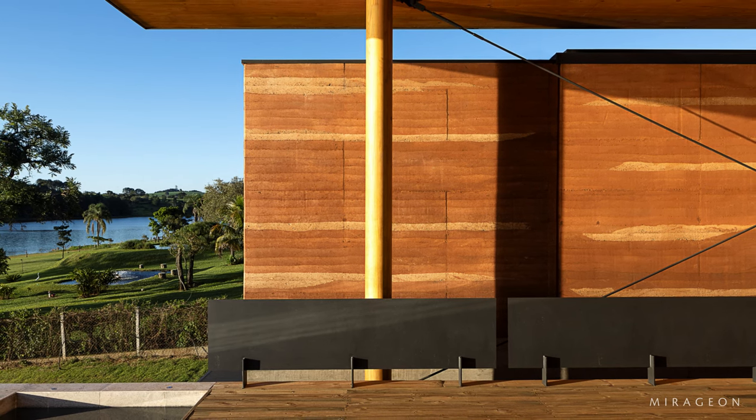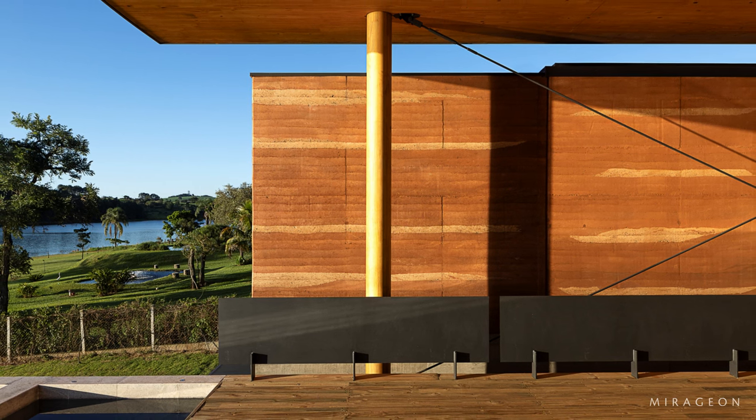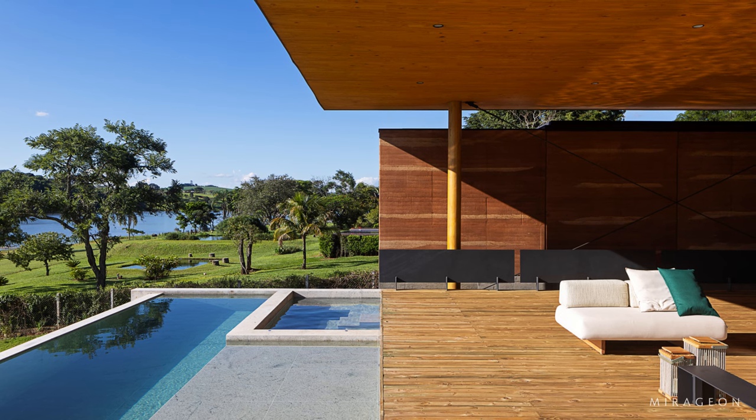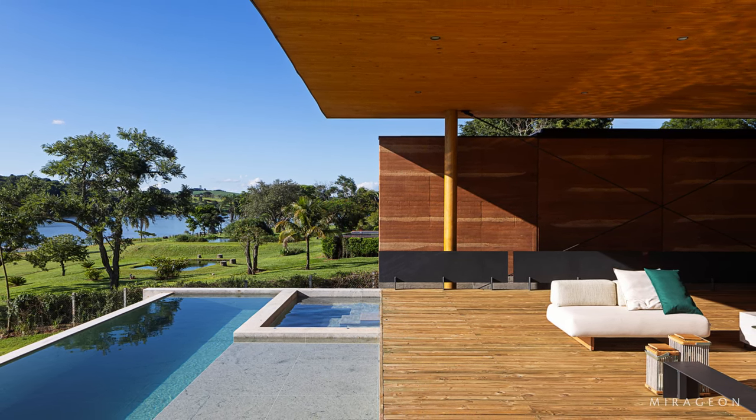A delicate CLT wood canopy covers the living spaces and the circulation axis. It is supported by slender MLC wood pillars turned in a cylindrical section, directly connecting the canopy to the foundation pads that emerge from the ground.